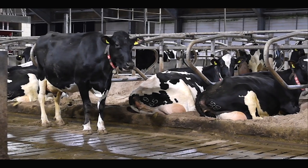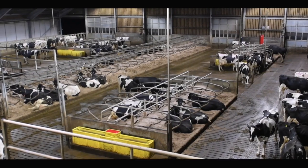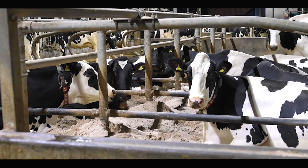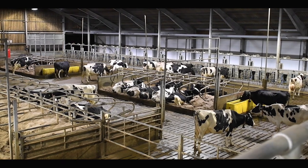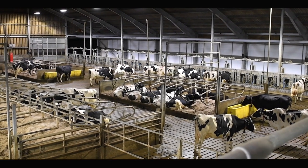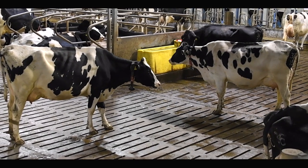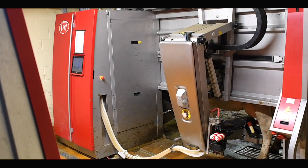This dairy unit at Nottingham University is the Centre for Dairy Science Innovation, which is part of the National Centre for Innovative Excellence in Livestock. We have 360 cows that average 11,500 litres per cow per year. They are very high genetic merit Holstein cows, and we have a fully robotic milking system. The cows milk on average three times a day.